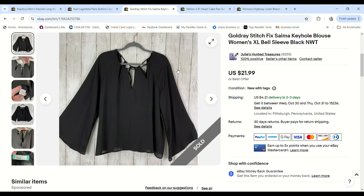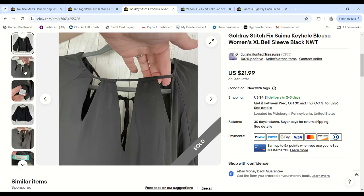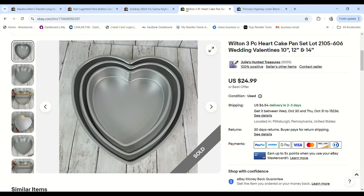Then we have this Gold Ray — it's a Stitch Fix new-with-tags blouse. Stitch Fix is a subscription clothing service, and a lot of times people end up donating the pieces they don't want. We tend to find it frequently. This blouse sold for $21.99, we paid $3.99, and we made a $16.09 profit.